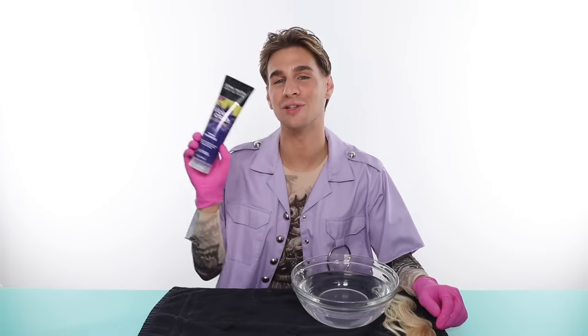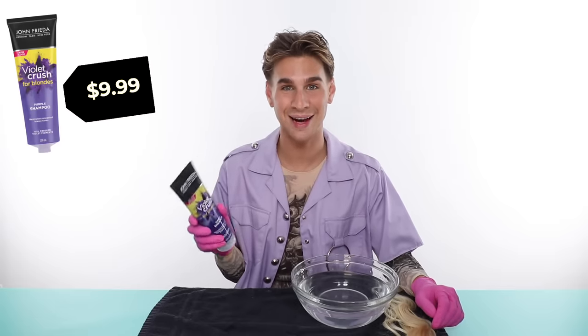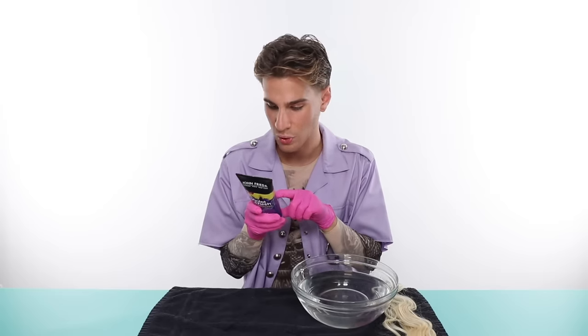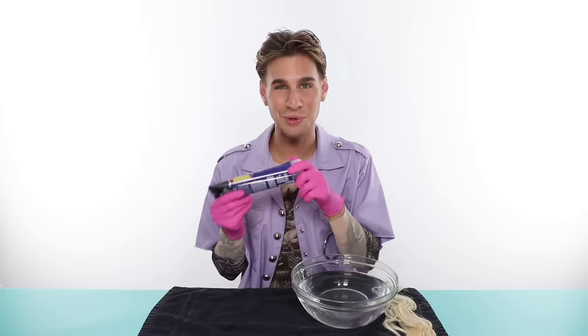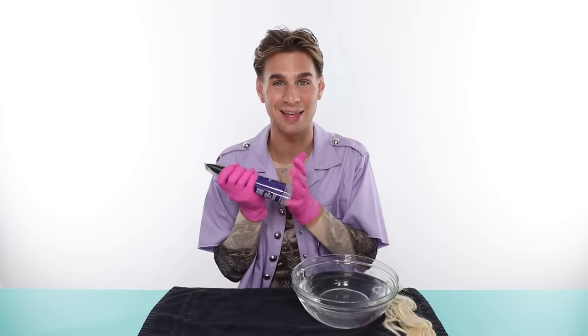Next up we have John Frieda — a very similar price to Shimmer Lights at $9.99, literally four cents more. Let's quickly check the ingredients: sodium lauryl sulfate, sodium laureth sulfate, glycol, sodium chloride — these are all surfactants that cleanse your hair. This one does not have protein in it, which is interesting. The scent is refreshing and nice, doesn't smell too full of chemicals — I like that.